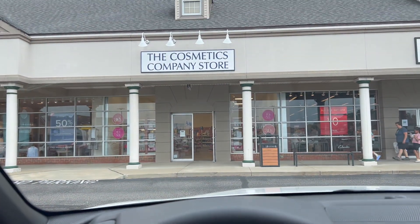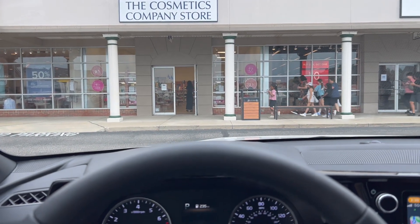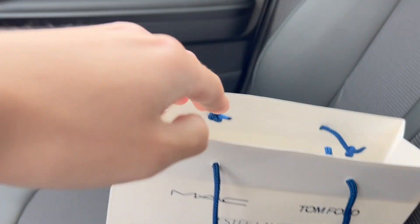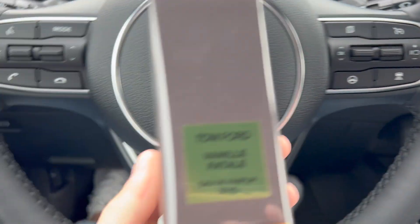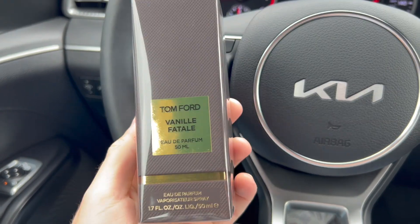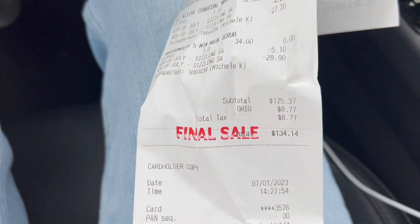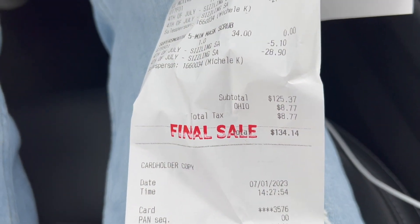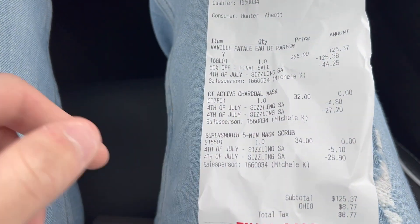We just got back from the Cosmetic Company Store. They did have quite a few Tom Fords, and I did pick up one. I picked up Neroli Fatal — this is one I've wanted for quite some time. You won't believe the price. I'll show you the receipt — they also gave me some extra free goodies, which is always a nice touch. After tax, we paid $134.14.